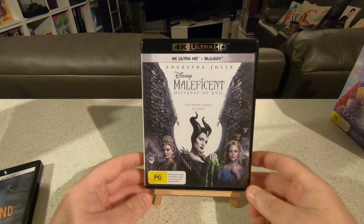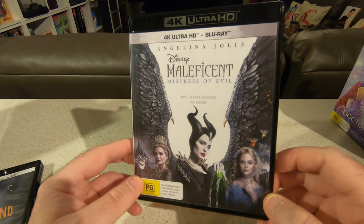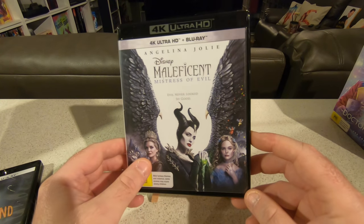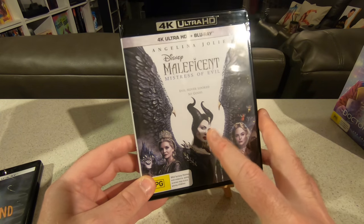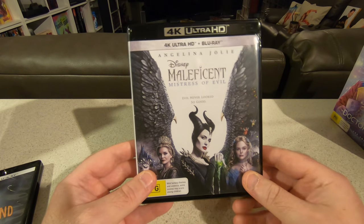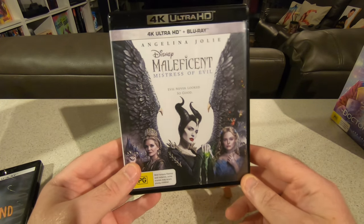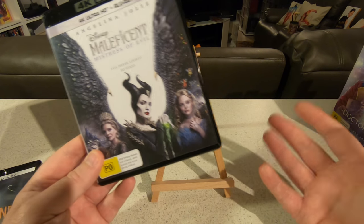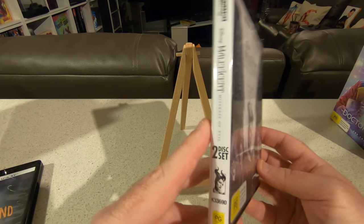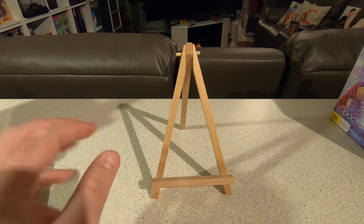Talking of sequels, I picked up Maleficent: Mistress of Evil — Angelina Jolie's long overdue sequel. The first one wasn't too well received, and this one was pretty forgettable too. Michelle Pfeiffer is always value for money as the evil stepmother. We get to see more of the fae world and a big war sequence at the end which was pretty cool, but ultimately I'll probably forget everything about it in a couple of months. It did look very nice in 4K though.